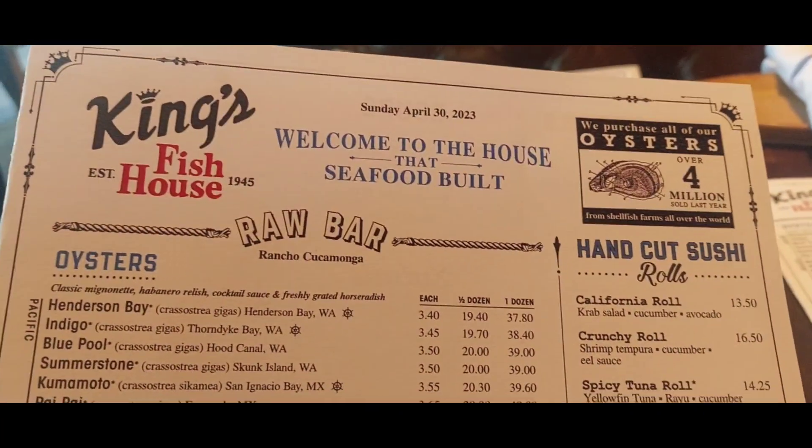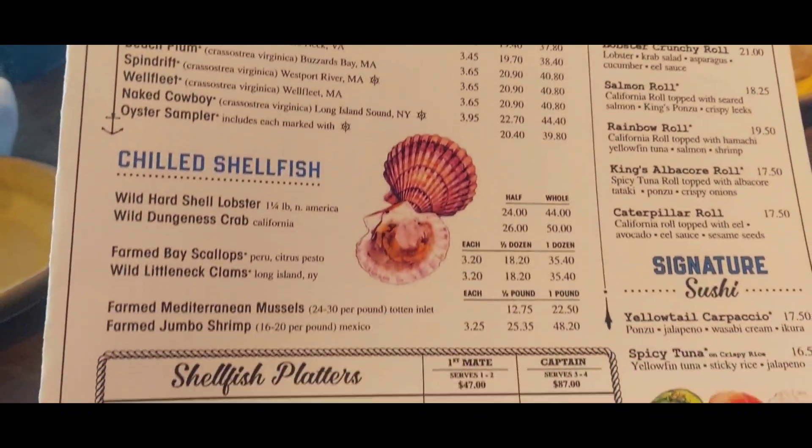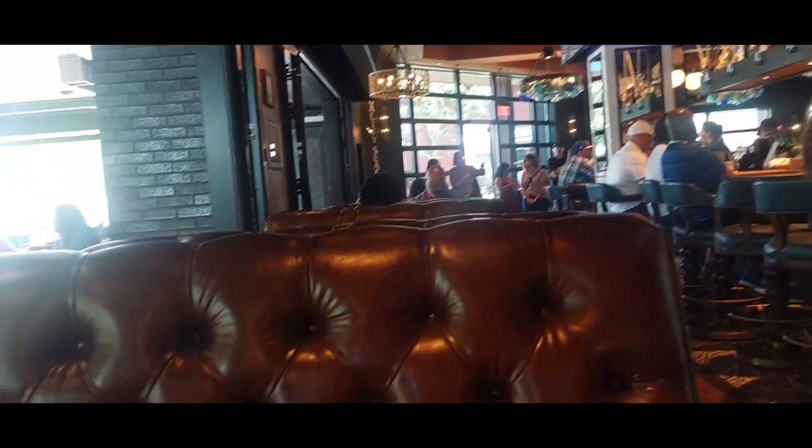We're at King's Fish House in Rancho Cucamonga. It's a newly renovated King's Fish House and it looks very nice. We're right by the bar, in between the indoor and the outdoor.